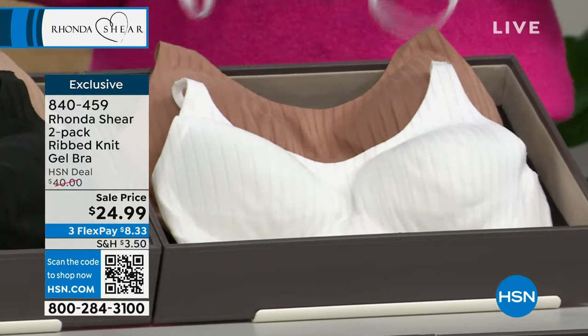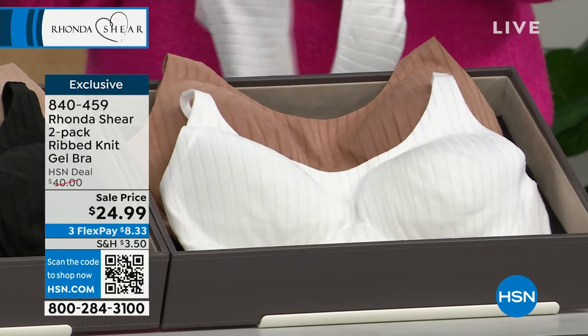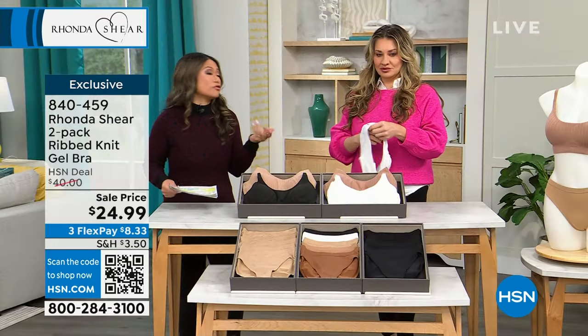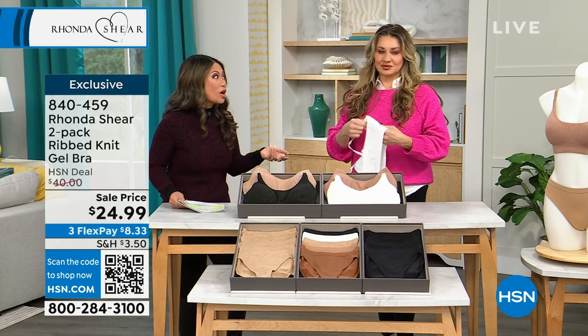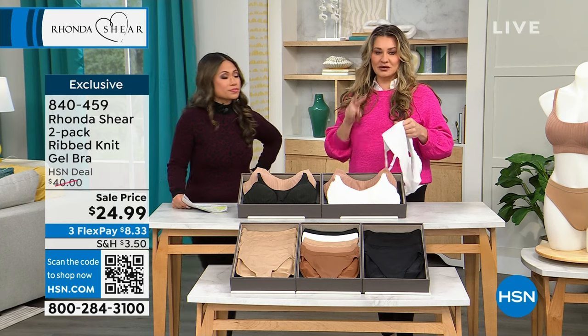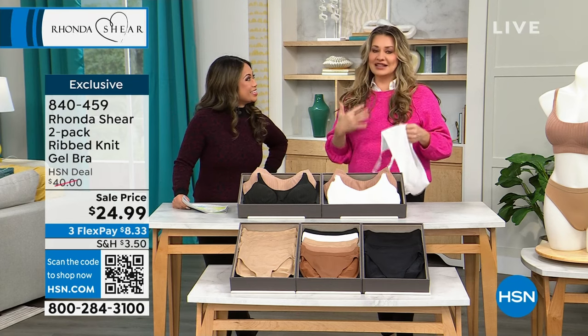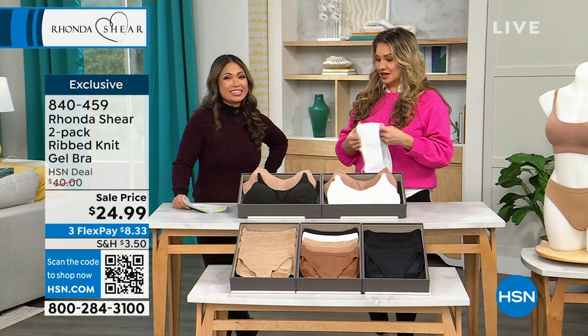This is more than 35% off today. Not only is this an amazing product, but 35% off — this price today is $24.99. So individually you're only paying $12.50. This isn't one bra. And this is an HSN exclusive with the two-pack because our MSRP on the single at our own website is more than this, so this is a really awesome opportunity.